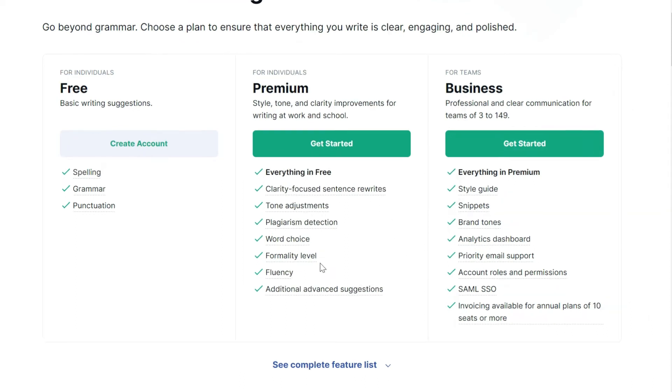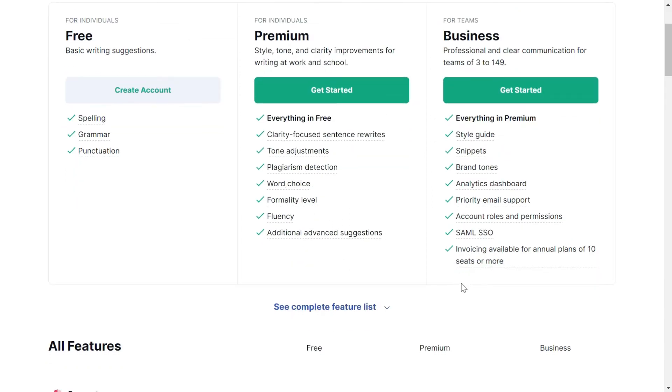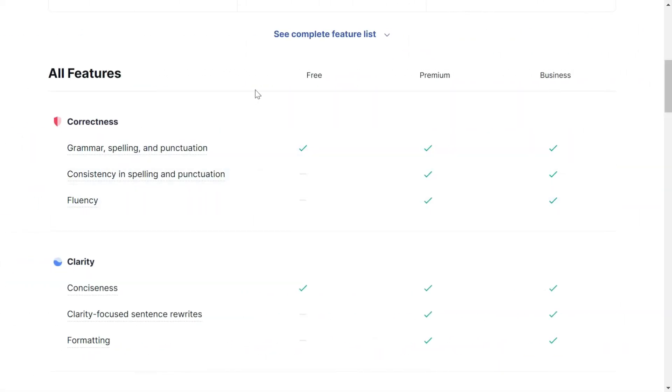In the Business plan, you will get everything that is in Premium, plus style guides, snippets, brand tones, an analytics dashboard, priority email support, account rules and permissions, and SAML SSO — though I'm not sure about that last one — as well as invoicing available for annual plans of 10 seats or more.